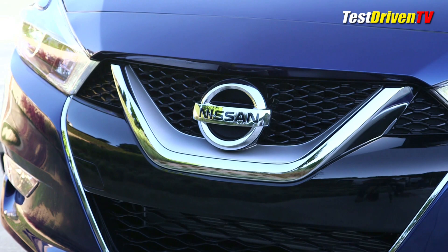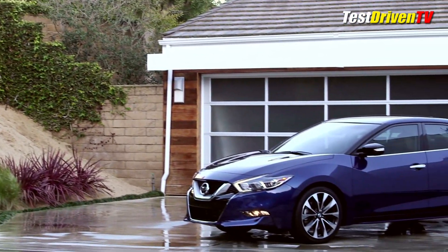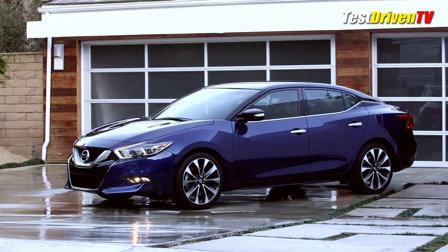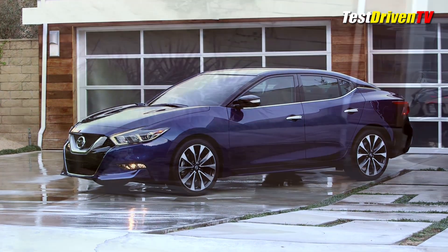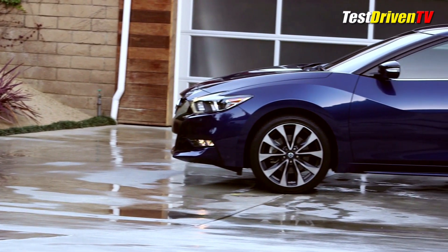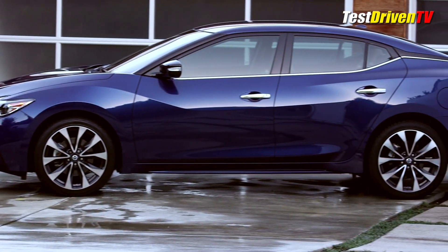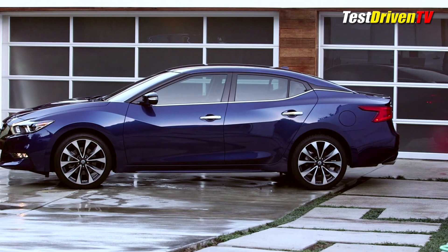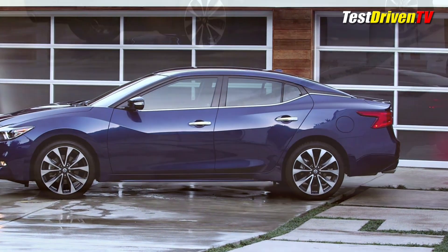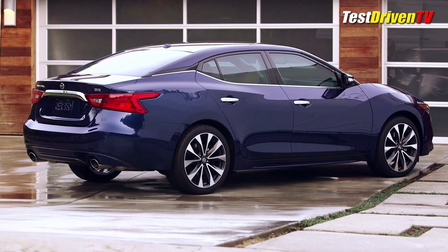Up front is what Nissan calls a V-motion front end with new signature LED boomerang running lights. The front fenders are largely sculpted upward in a way that'll give them a distinct presence from behind the wheel. Around the side, you see the latest floating roof design that seems to be very popular with Japanese brands this year.